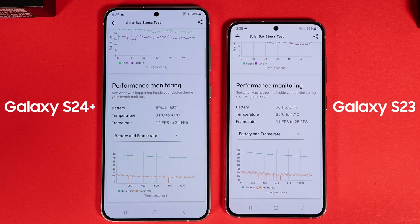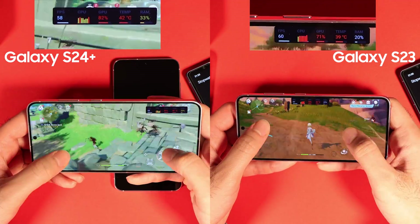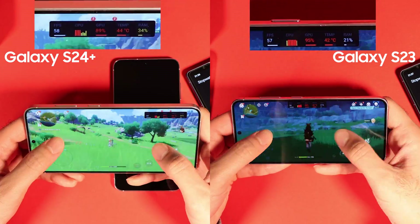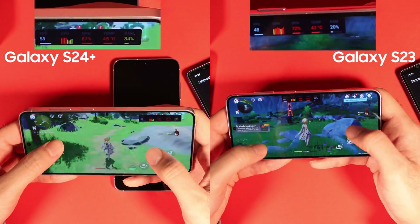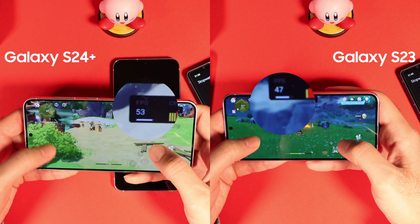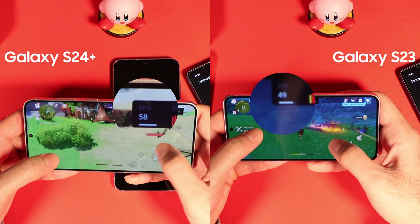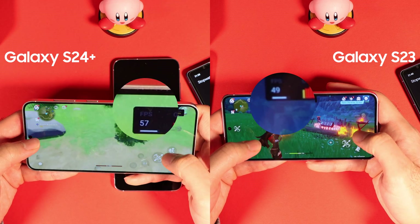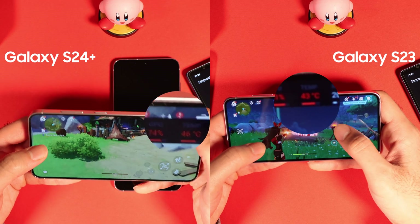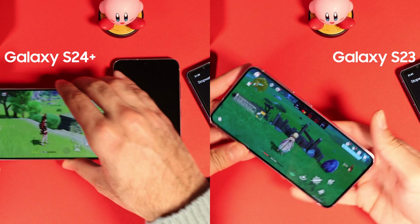For the next test, I played Genshin Impact for 10 minutes to see how the phones compare. Genshin Impact is a highly demanding and not very well optimized game. I put all settings to the maximum, and towards the middle of the game, the Exynos was keeping frames better while the S23 started to show frame drops to 48 from 60. But the same thermal management story happened again — Exynos was running 3 degrees higher, which is bad news, especially because the S24 Plus had a bigger vapor chamber.